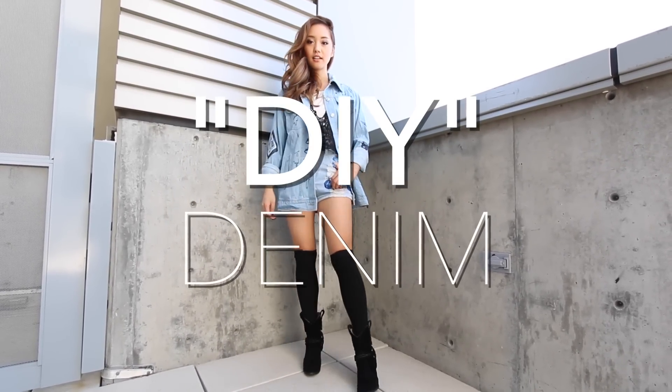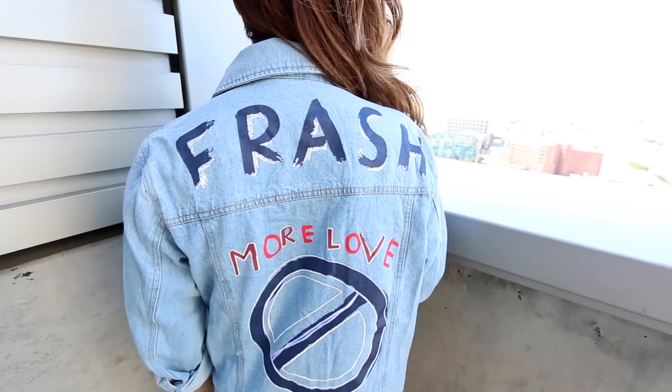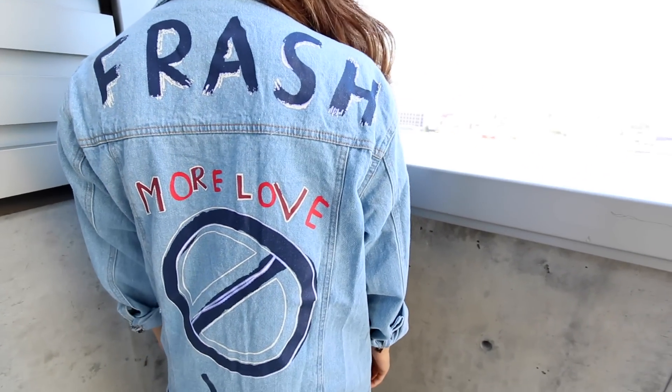Everyone has denim in their wardrobe, and this season is all about DIYing it. But if you're lazy like me and don't want to DIY, you can always just purchase it. Here I have this oversized denim jacket with a bunch of writing on it, and this one's from Korea.